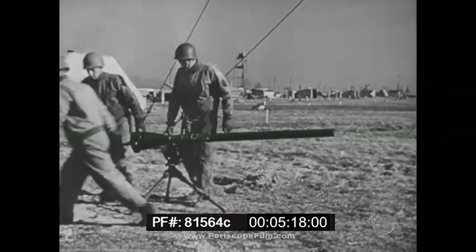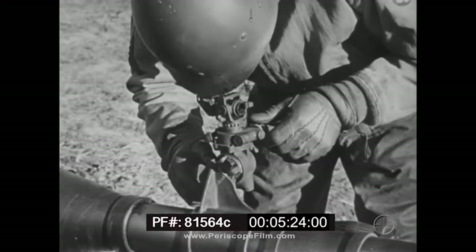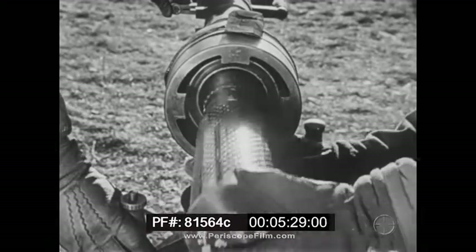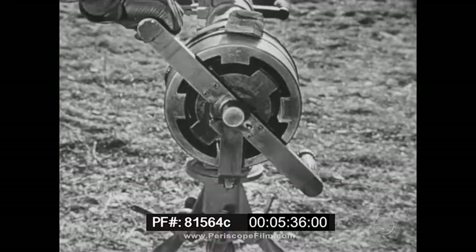Larger recoilless weapons are in development. This is the .75 with machine gun tripod and panoramic sight. The recoilless .75 weighs about 100 pounds and may prove to be just as accurate and more powerful than the present 57mm anti-tank gun.